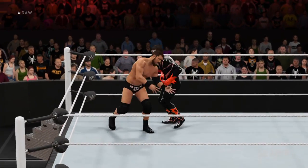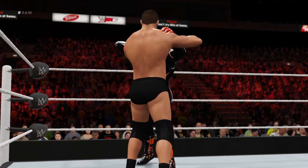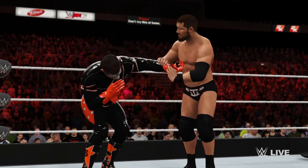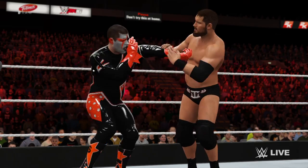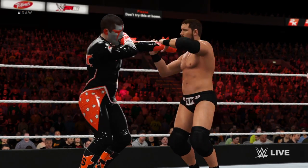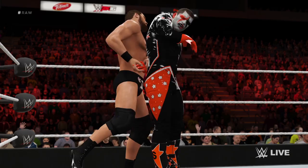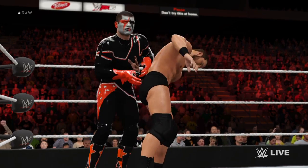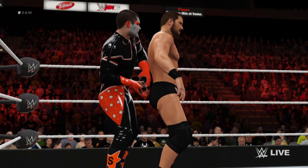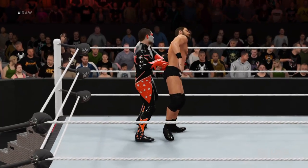One of the most punishing finishers in WWE is Curtis Axel's Hangman Face Buster. Axel works over his opponent's neck and back the entire match, and then executes this maneuver. It looks so gruesome that I'm always amazed Axel's opponents are able to get up from it when the match is over. That's someone who gets it — someone who knows the value of hard work and dedication.